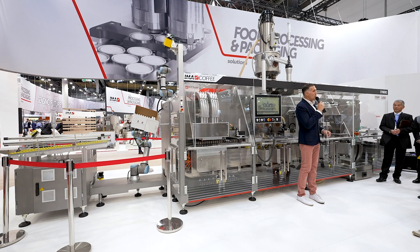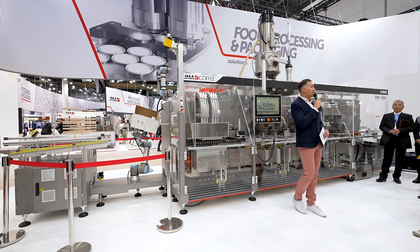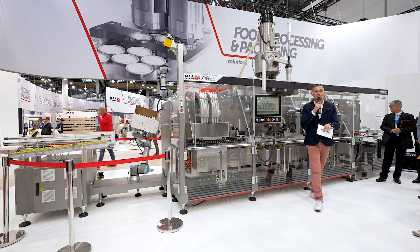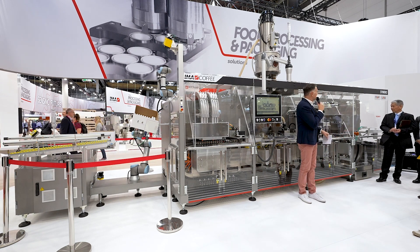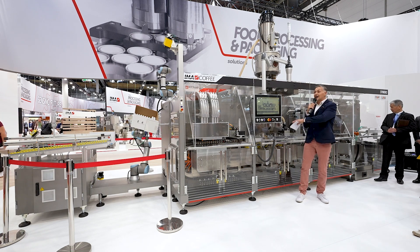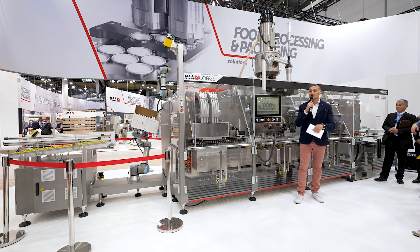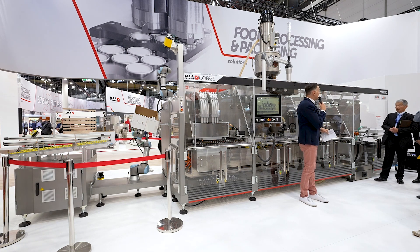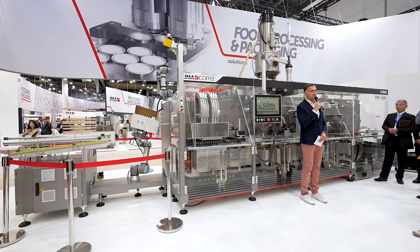Good morning, ladies and gentlemen, welcome to IMA and welcome to day one of InterPAC 2023, where IMA is taking you all on a journey through its innovations, its visions, its technologies, and its values. My name is Pietro, and along with the entire IMA team we are happy to see so many visitors at our booth. Without further ado, let's get the action started with our very first machine demonstration.